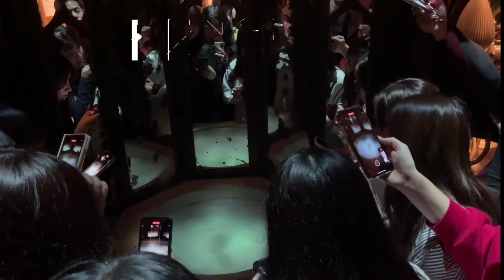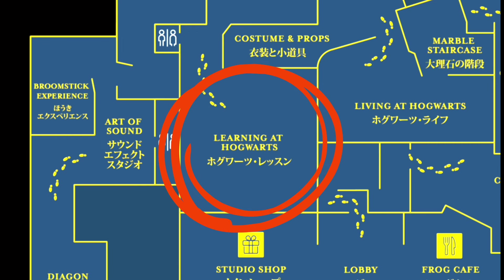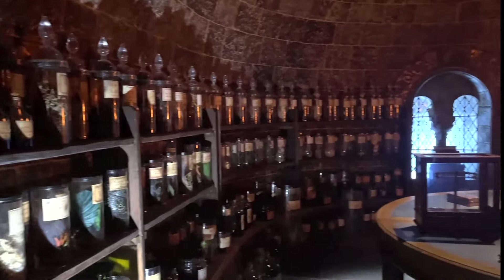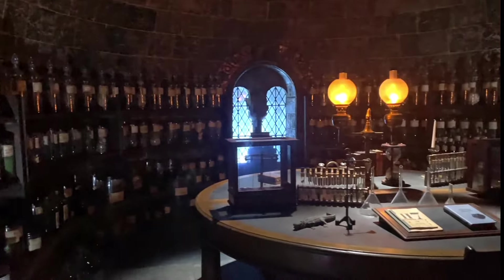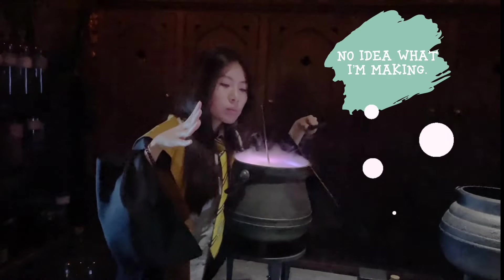There's a crowd over here — it's the Pensieve. Does this memory look familiar to you? Time to head to potions class. This classroom is filled with hundreds of glass jars holding atypical substances — every jar contains something different.